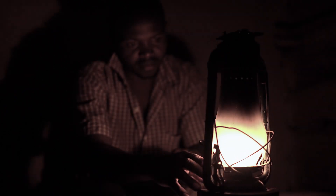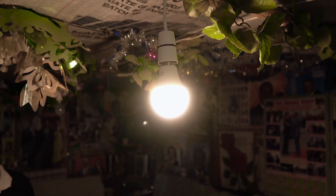Years back, we were in dark, totally dark. We were using kerosene. With the power I've, it has transformed our lives completely.